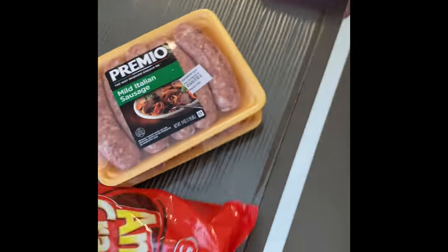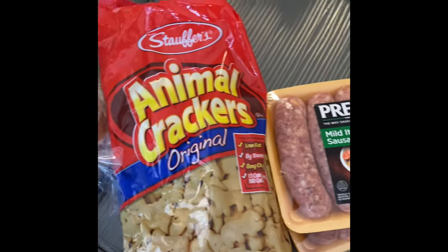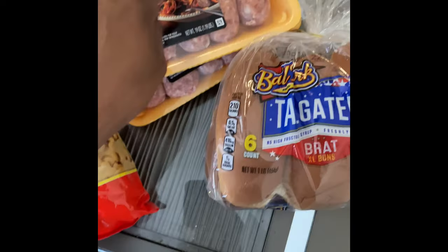Some Italian sausages - two packs because these come with five or six, so there'll be some extra. We're out of animal crackers so I had to buy more. Got some bigger buns for the sausage, but in person they look smaller - they're gonna have to do.